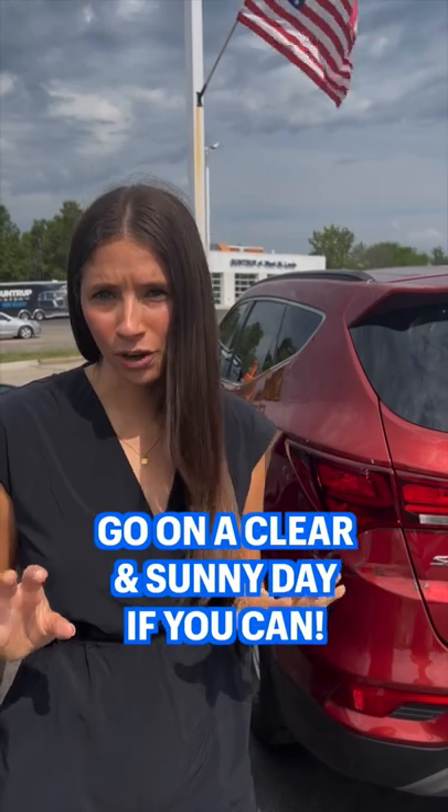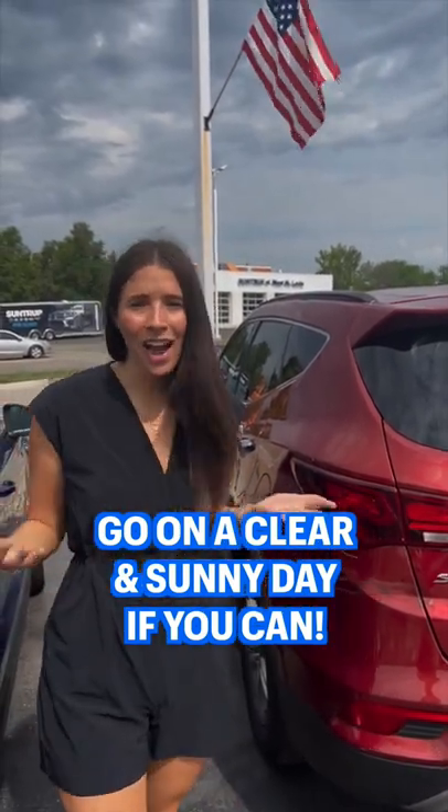Make sure you go on a clear sunny day when pre-owned vehicle shopping. That way you can see the accurate condition — rain can hide minor dents and dings.